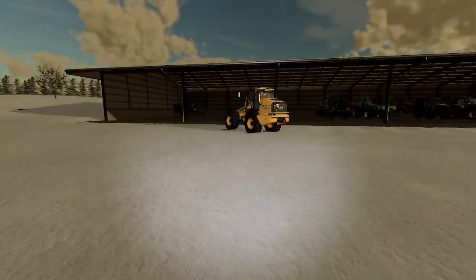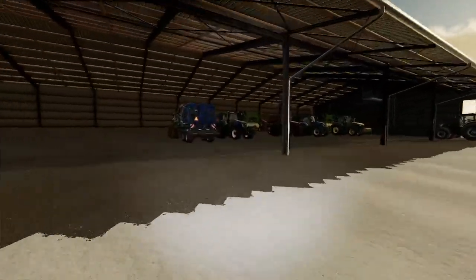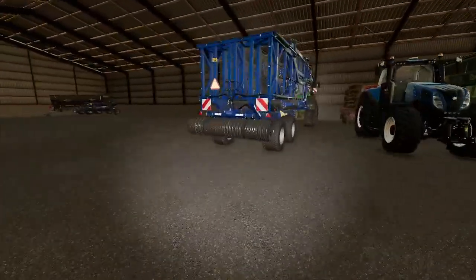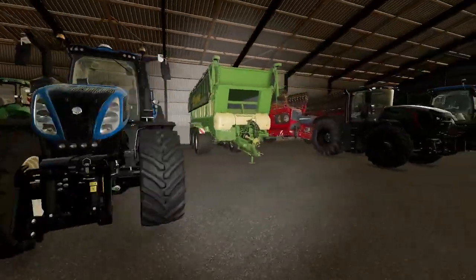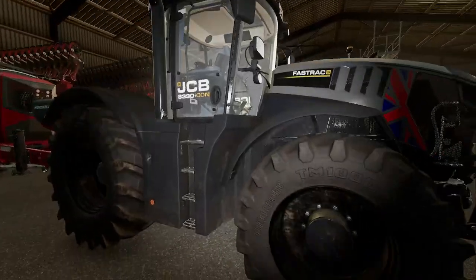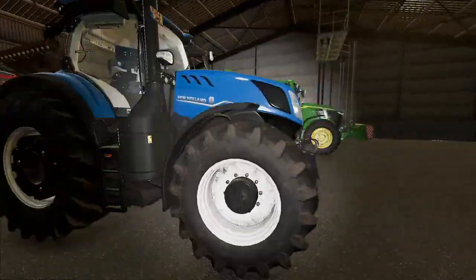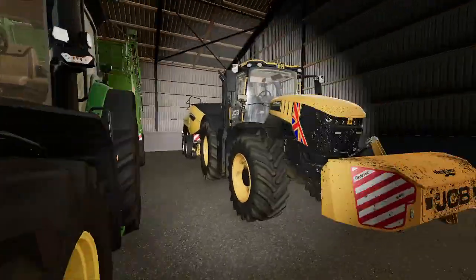Now I've got a new JCB TM420S. We've got a new set of rollers. There's the 8RX, we've got two drills. We've got another fast track icon. We've got the baler — the baler's been out.